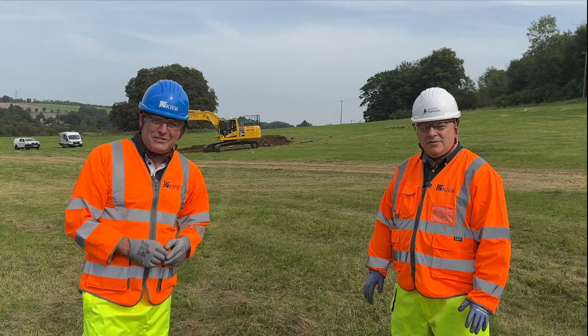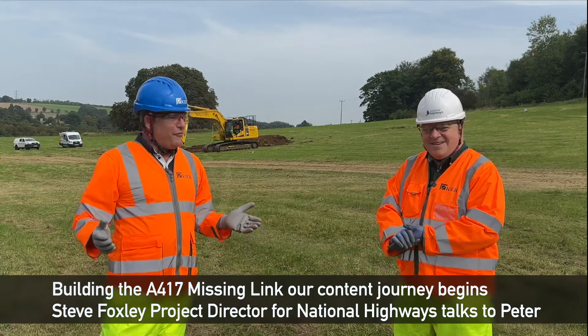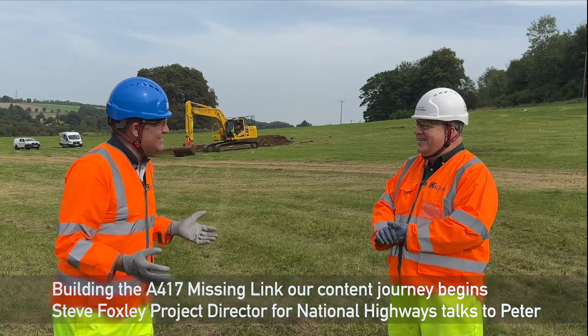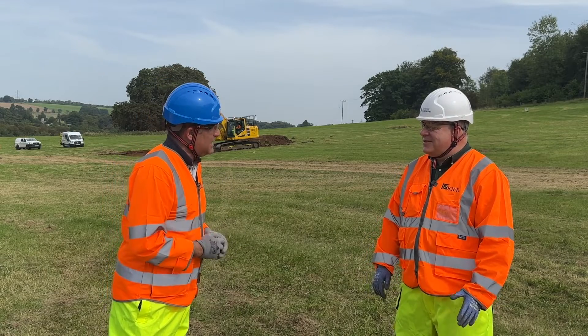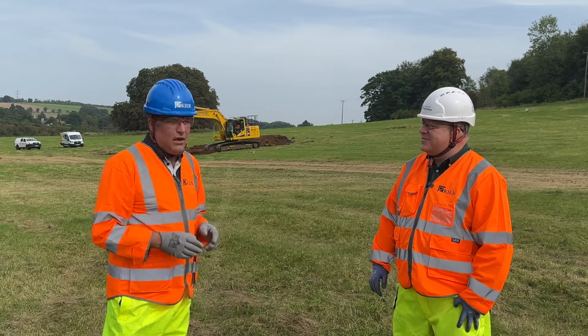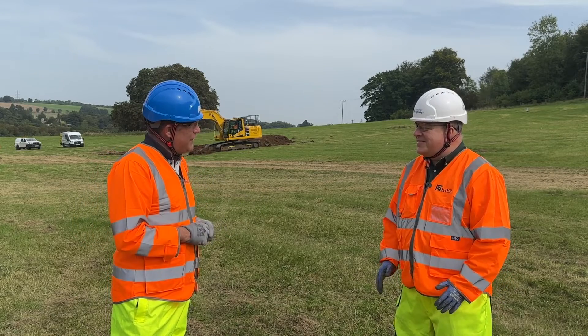Hi, I'm Peter Haddock and I'm here with Steve Foxley, National Highways Project Director. We're in a field here outside Gloucestershire and we're doing the missing link — it's the A417 missing link. But what is this missing link all about and why am I stood in a field?